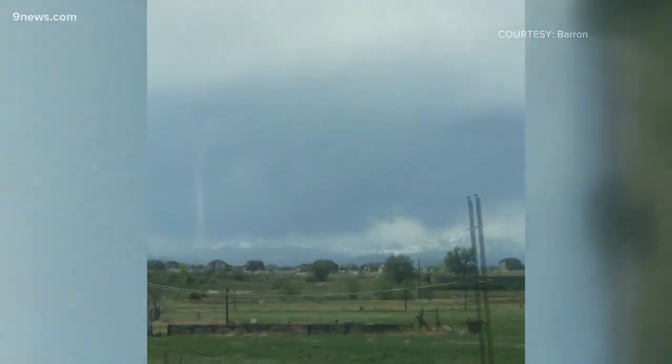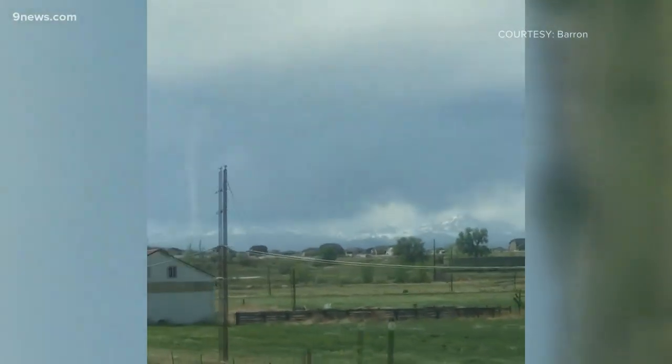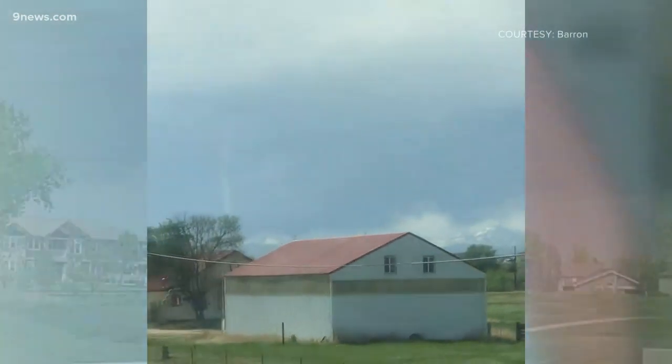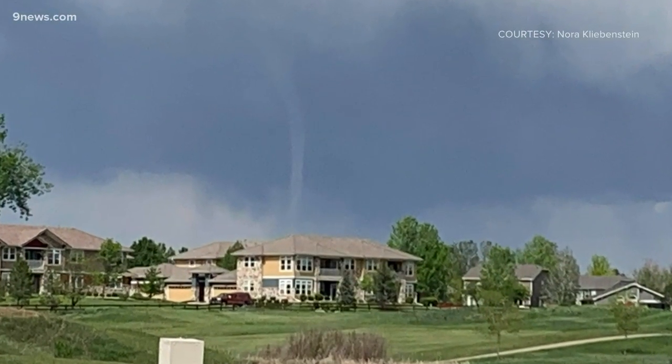This mysterious ghost-like tornado from Saturday was only visible due to a faint hint of dust and condensation. Meteorologist Corey Reppenhagen, Nine News.